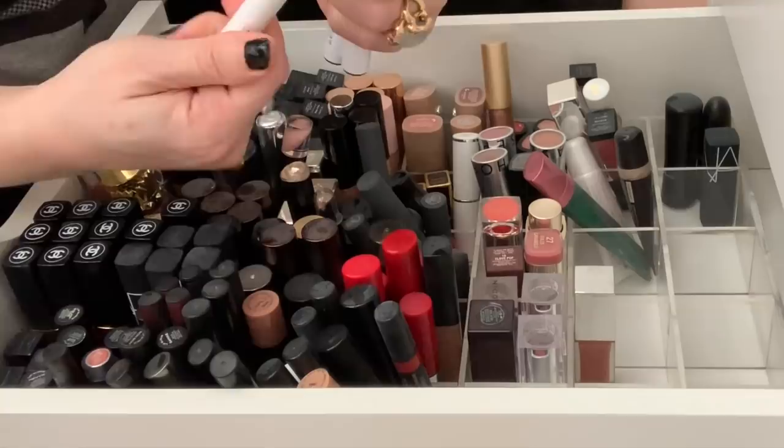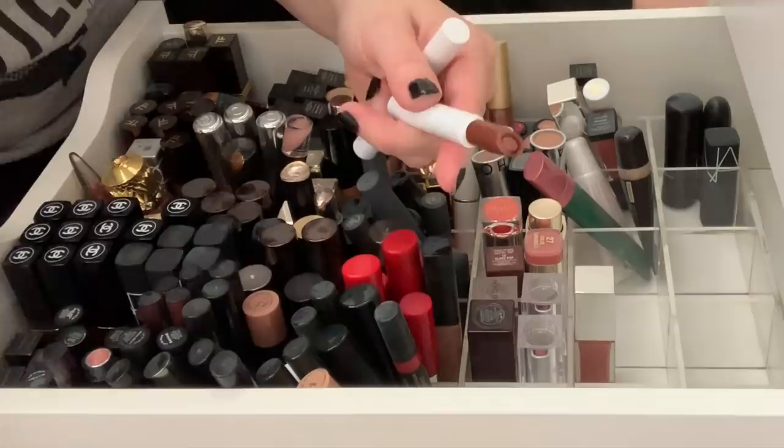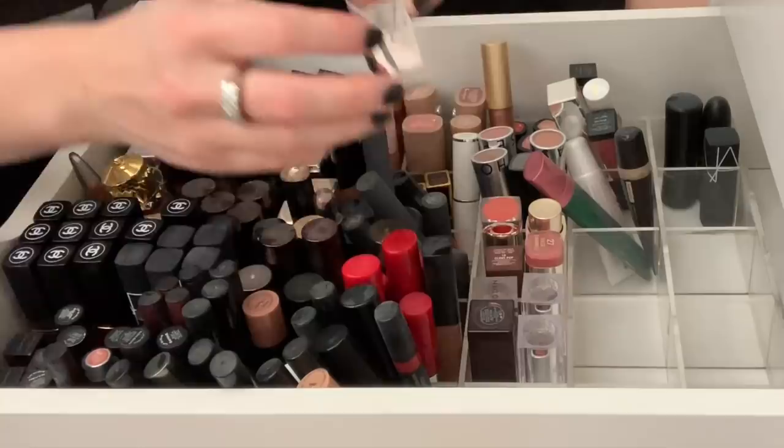Here are some ColourPop Lippy Sticks, I think? These are so old — I think these have even shrunk, isn't that funny? They smell a little bit funky. I'm not surprised, I've had these for a very, very long time. So I will toss these.